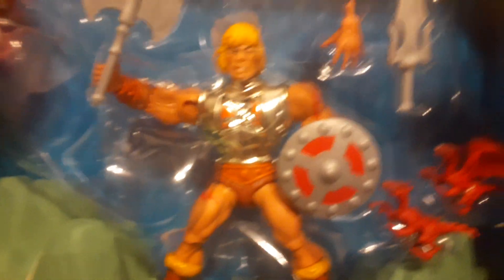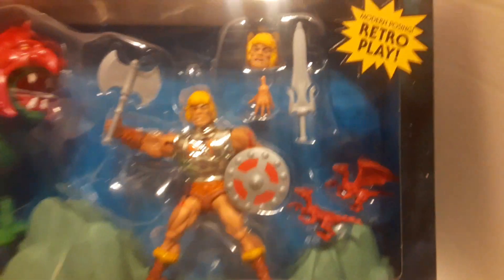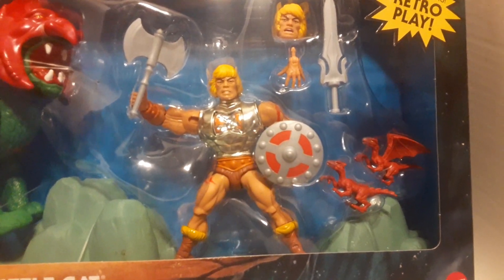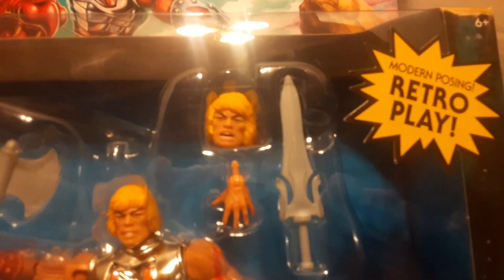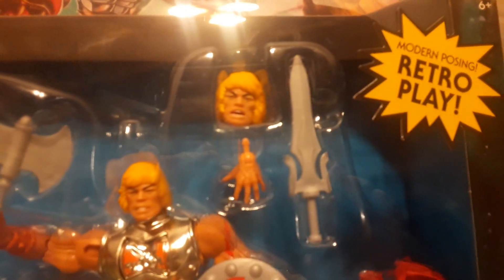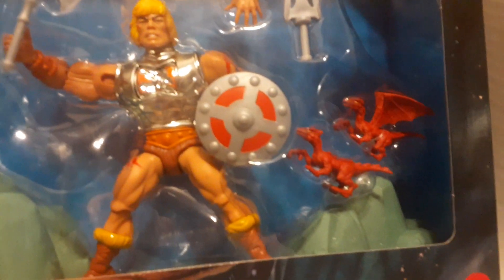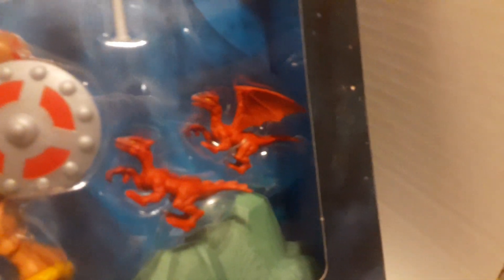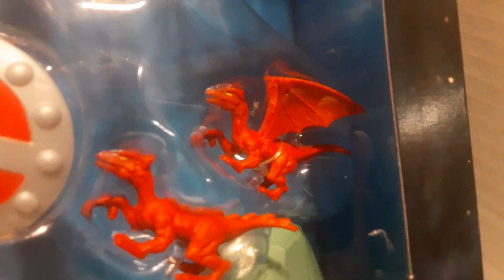I'm going to apologize if it's a little shaky — I broke my stupid camera holder for my phone, so unfortunately I'm doing this with my hands. So you get the additional head, a power sword, a battle axe, a shield, and two gargoyles. You can see those guys have pretty detailed eyes.